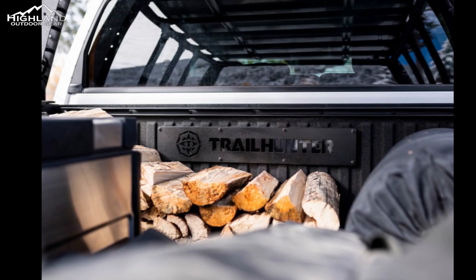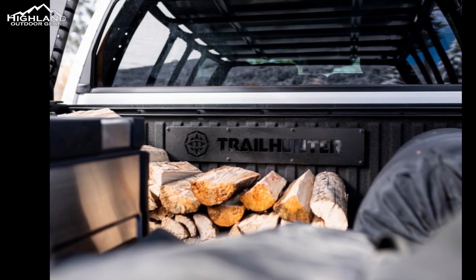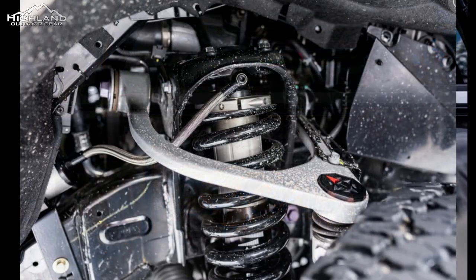The Trailhunter will likely feature a robust suspension system, skid plates, and other protective equipment to withstand the rigors of off-roading.